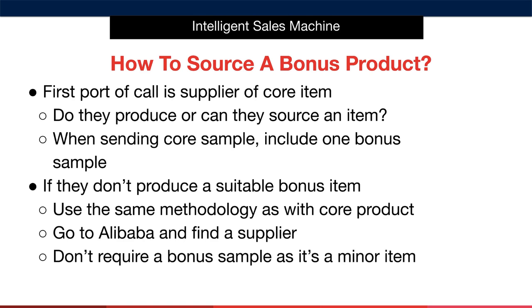So how do we actually source a suitable product bonus? Your first port of call will always be to speak to your supplier and ask whether or not they can produce the bonus product for you. In some cases, they'll be able to do this. If they can produce or source the bonus and include it in the packaging, you can ask them to send a sample of your bonus when you're reaching out to them. The other situation you may find yourself in is when the supplier of your core item can't produce or source the bonus item for you.